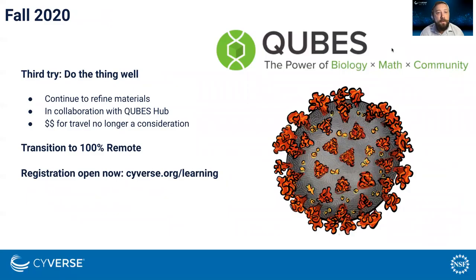In fall 2020, we're moving to an online framework — we all know why. We'll be doing this in collaboration with another NSF-supported project called the CUBEs Hub. We will stretch the workshop into a semester-long course where we'll meet every other week, which will hopefully give folks enough time to absorb all the material we'll be providing.